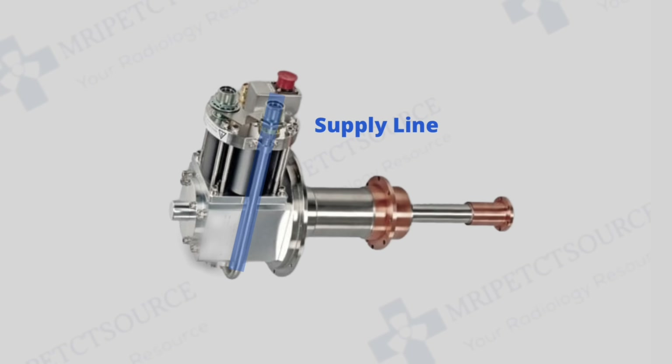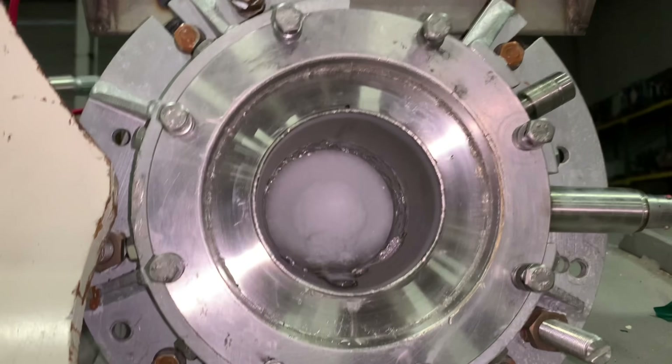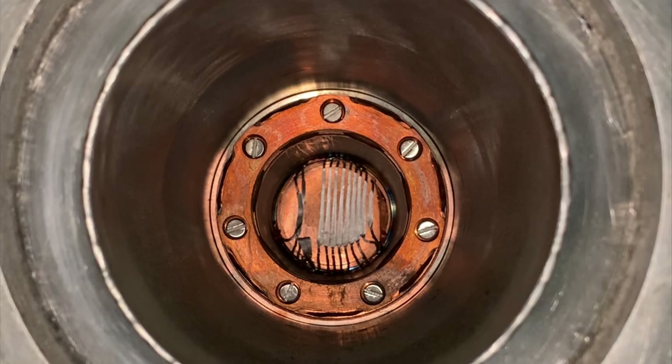The first sound is the cold head components expanding into a low pressure state as the helium gas enters the cold head chamber. The next sound is the cold head components contracting to compress the helium gas. This two-stage liquid helium recondenser operates at temperatures near absolute zero to successfully convert helium gas back into a liquid state.